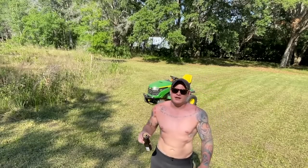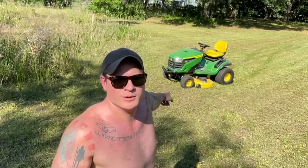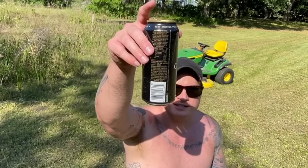I know you're going to comment that we should have got a zero-turn mower, but you know what, that one was from a garage sale and we got a really good deal on it, and it does the job just like this does the job.